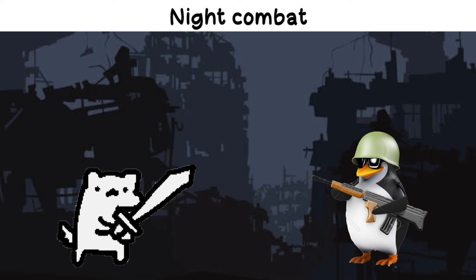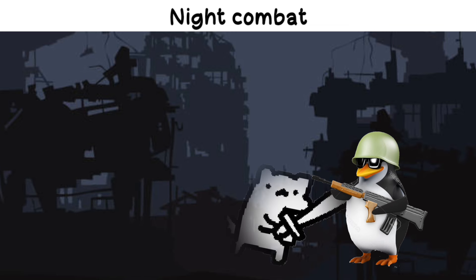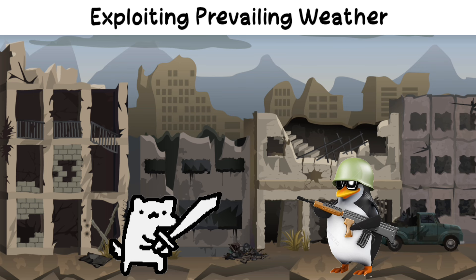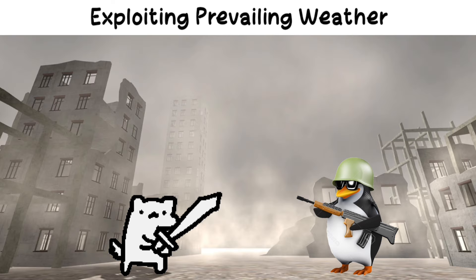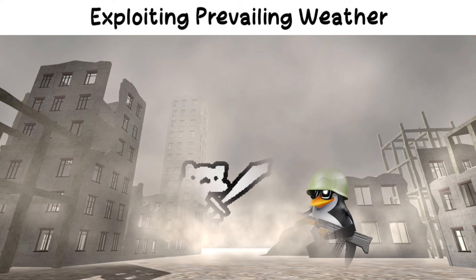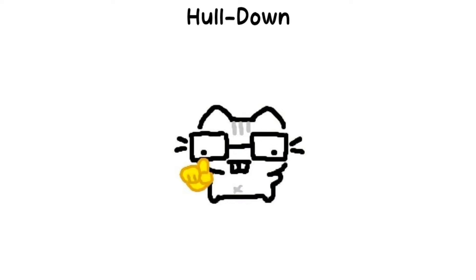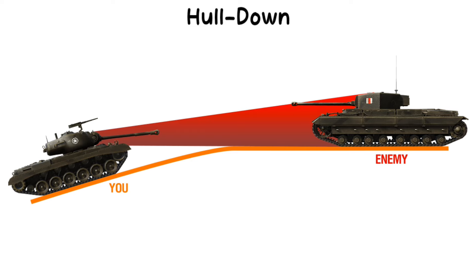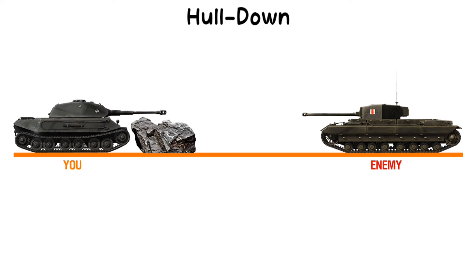Night combat: tactics and maneuvers designed for operations in low light conditions, utilizing darkness for concealment, surprise attacks, and specialized equipment like night vision to engage the enemy effectively. Exploiting prevailing weather: using weather conditions such as rain, fog, or snow to gain a tactical advantage, impairing enemy visibility and mobility while enhancing one's own operations. Hull down: a tactic where a vehicle, usually a tank, positions itself behind cover so that only its turret is exposed, minimizing its vulnerability while allowing it to fire.